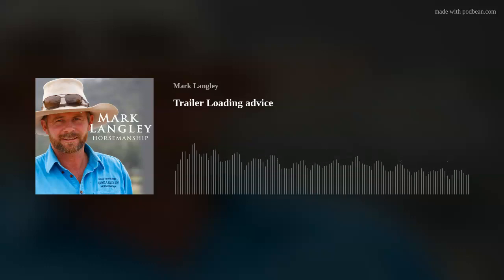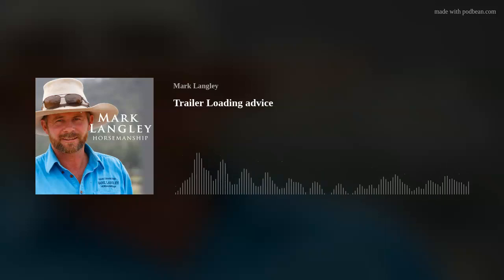Hello, welcome to Mark Langley's Horsemanship Podcast, a podcast helping people to understand their horses better, to provide solutions in a calm, connected way. I'm Jenny Barnes and I'm Mark Langley. Today is all about leading, Mark. We've got quite a few questions that all go back to that same topic, so we're hoping you're going to give us a lot of information on how you see the benefit of leading as well as how you are tackling it.